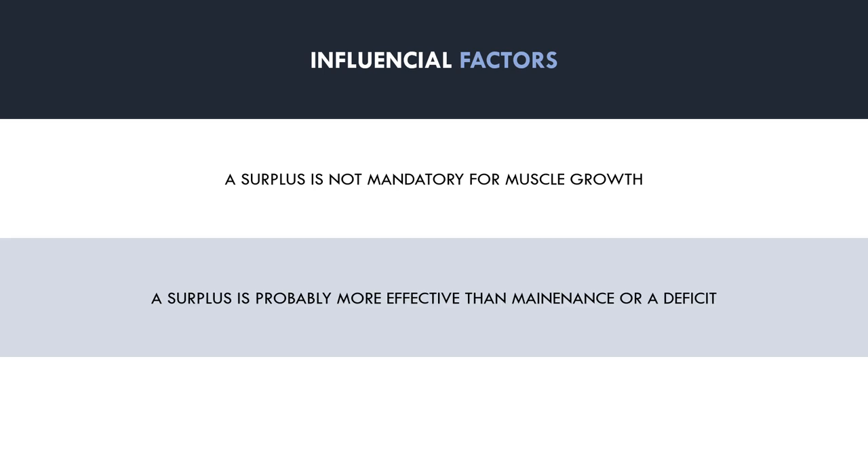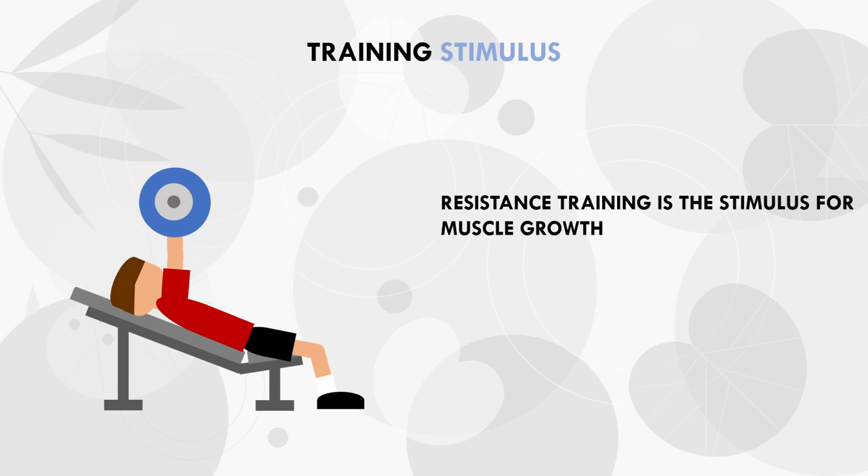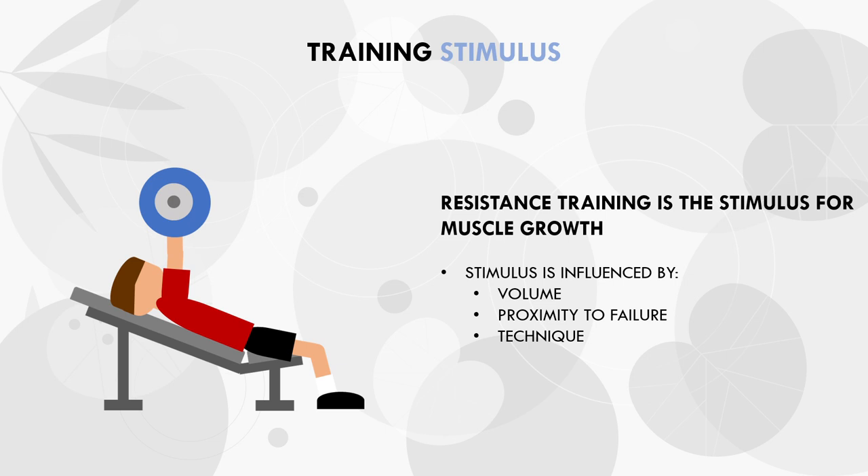However, there are many other factors which also influence muscle growth and will influence the hypertrophy response with either form of energy balance. The first and most important is the training stimulus. Our resistance training protocols will be the most influential factor determining the hypertrophy response, even more so than energy balance. The training stimulus will be based on many factors such as training volume, proximity to failure, lifting technique and more. We are constantly trying to find better ways to make the training stimulus more effective to maximise the hypertrophic response.